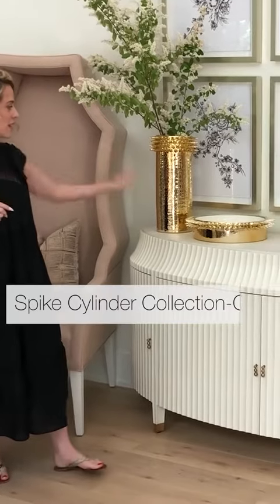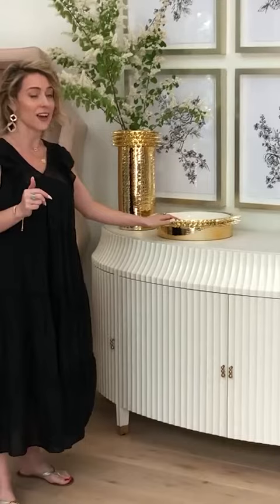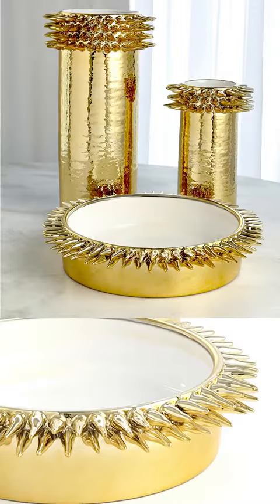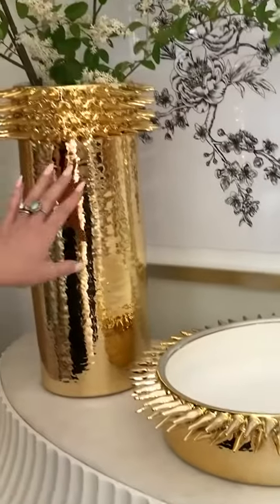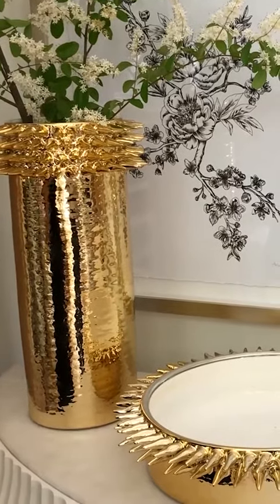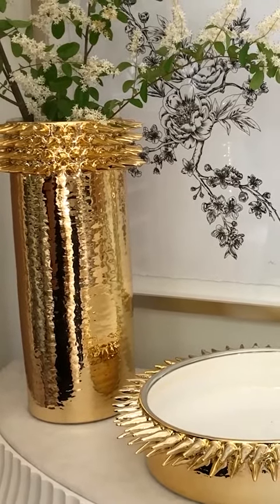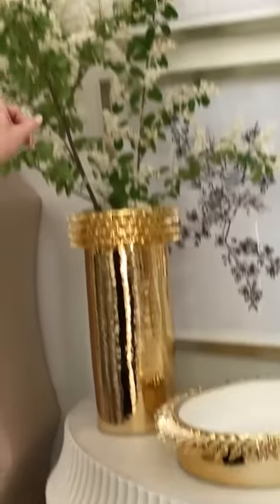These are two new pieces in our Italian Ceramics collection. We did these really interesting spike details, and something neat to note is that every single one of these spikes is applied by hand in one of our factories in Italy — it's a really beautiful ceramics factory.